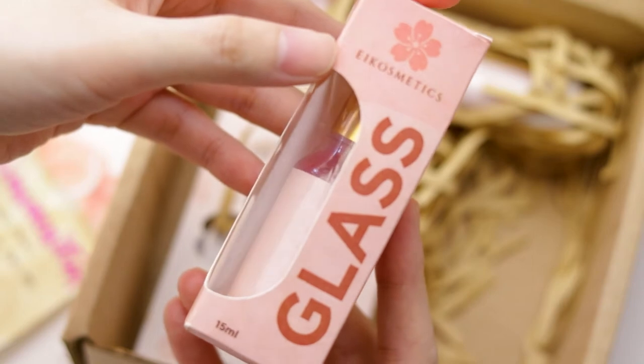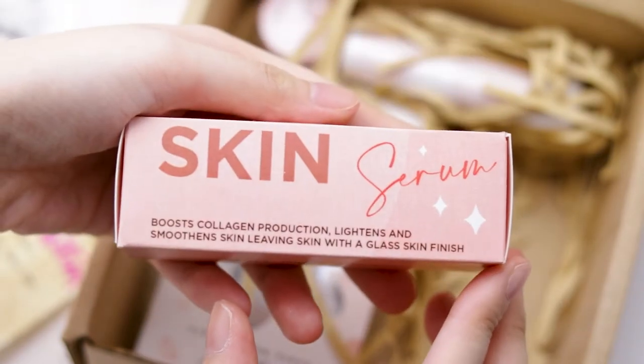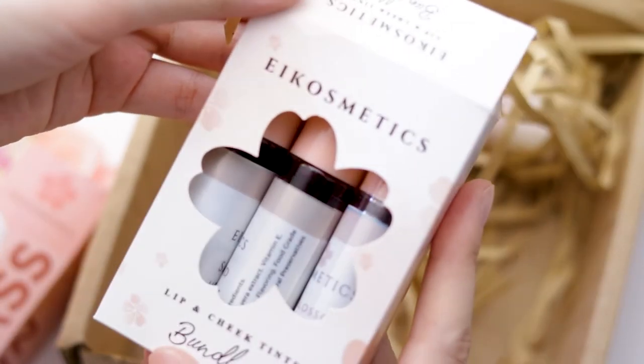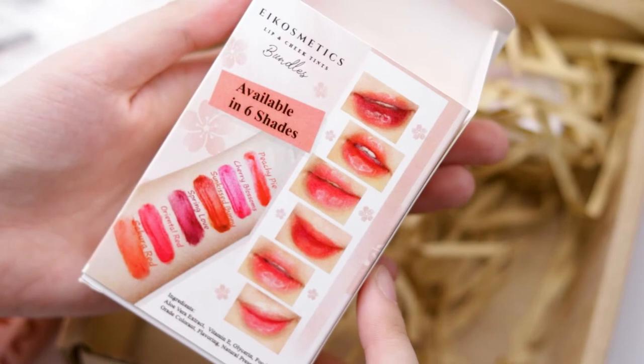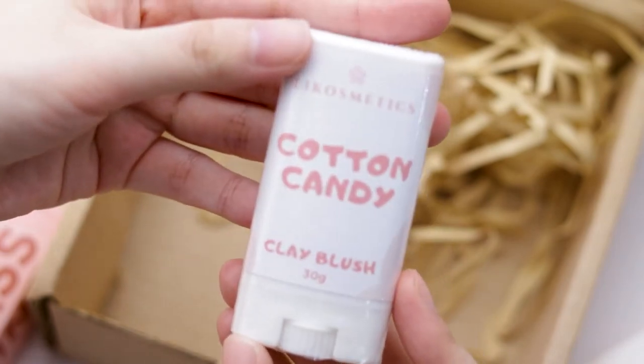What we know so far is A-Cosmetics uses organic ingredients in their products which they sell at a very affordable price, and their manufacturer is FDA approved which they themselves confirmed through Instagram. Check out their IG account — it's in the video description below — to see the stuff they've given me or everything else they have in store.